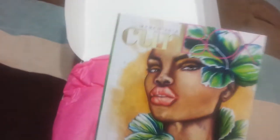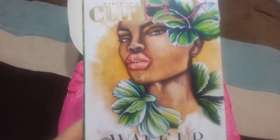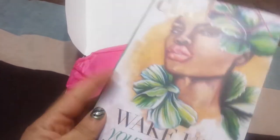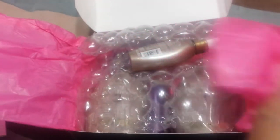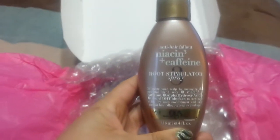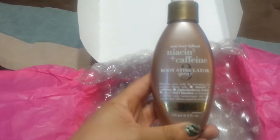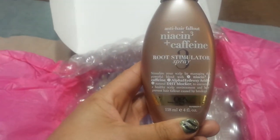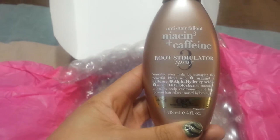It is a Curls product. Wake up your curls — get growing with caffeine. So it looks like we have anti-hair fallout Niaxin and Caffeine Root Stimulator Spray. This is by Organics, and it's four ounces.